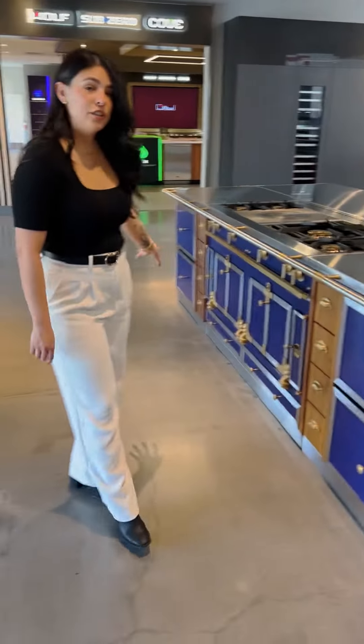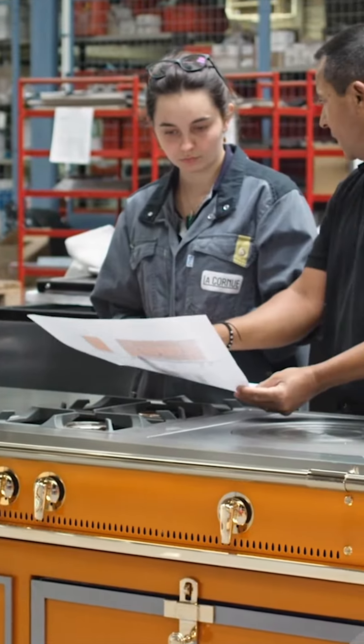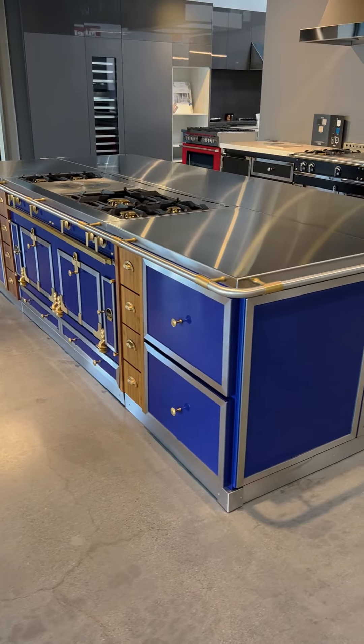So this is a Chateau 150 and we've built a custom island around it. We just kind of added our cabinetry alongside it and created it into an island.